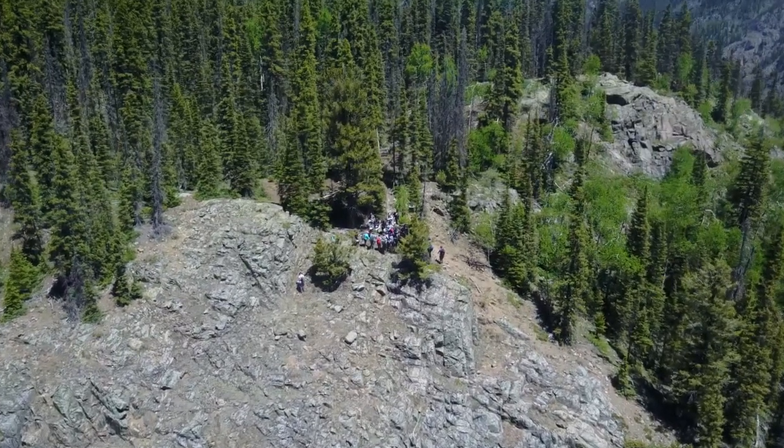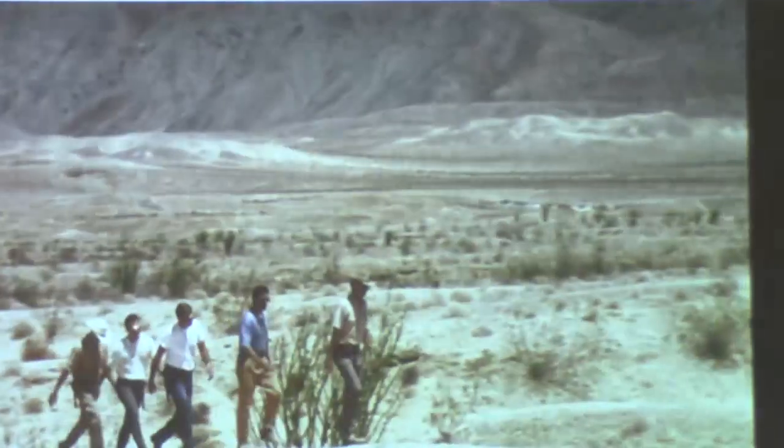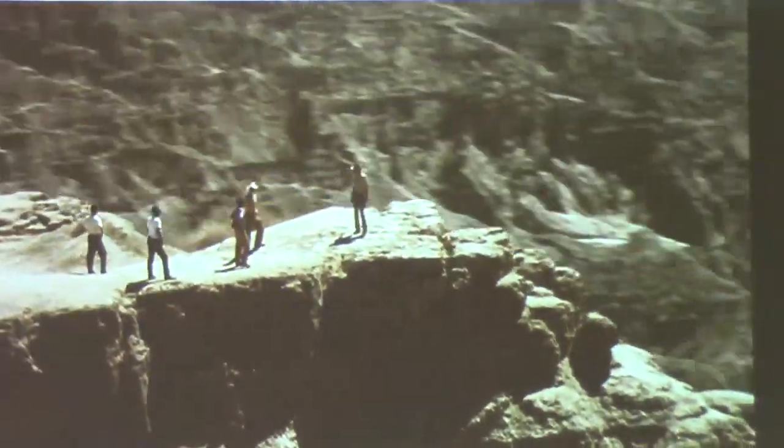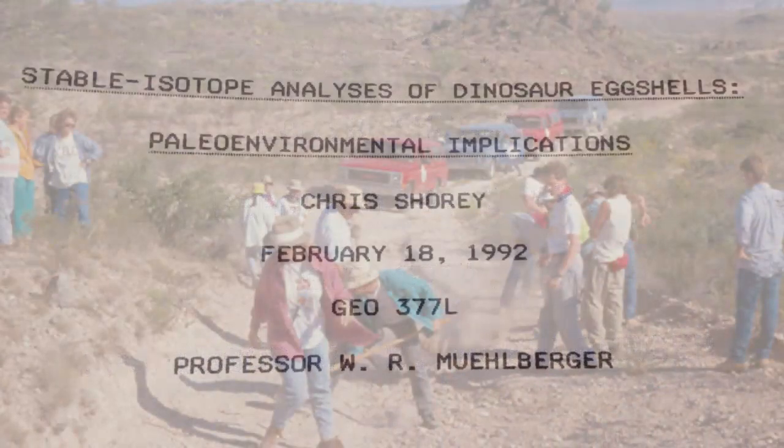I've previously suggested viewing the HBO episode From the Earth to the Moon on the Apollo 15 mission called Galileo Was Right. A lot of what I'm going to talk about today is covered in that episode, and that is no mere coincidence nor plagiarism. Lee Silver was the Caltech geologist featured in that episode, but it should be no surprise that there were a team of geologists in the field training the astronauts. Anyone who knows anything about the geology of the Apollo missions knows the name Bill Muehlberger, a geologist I first encountered as an undergraduate student at UT Austin. He was my most influential field geology instructor there.